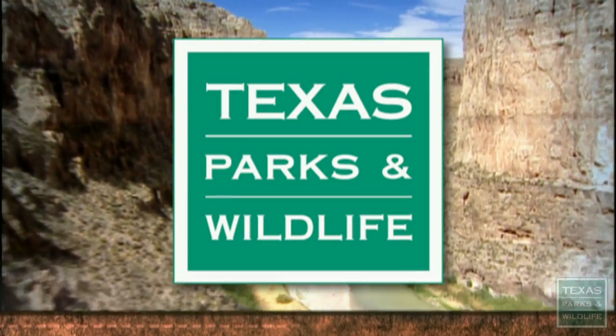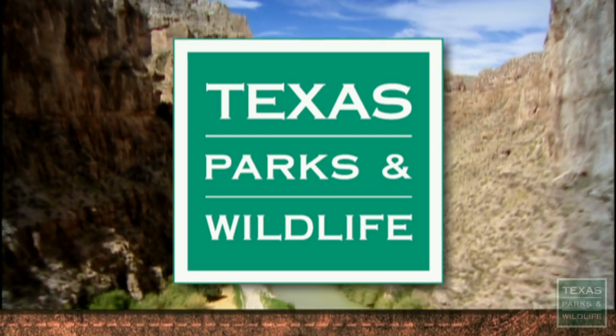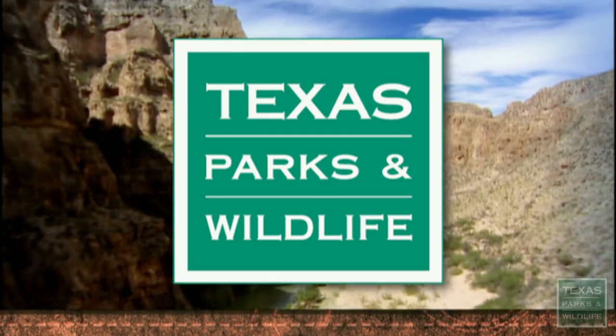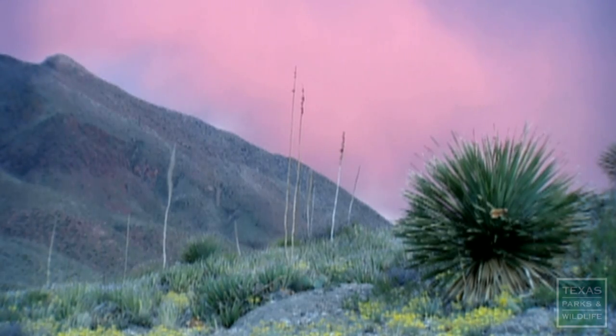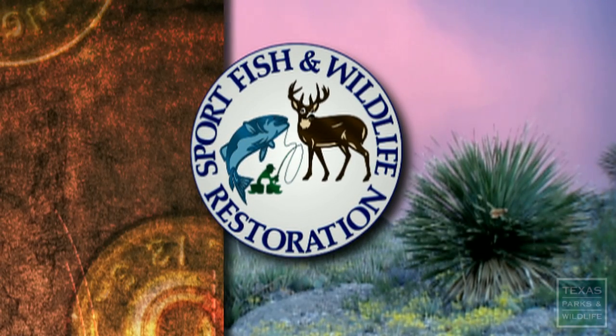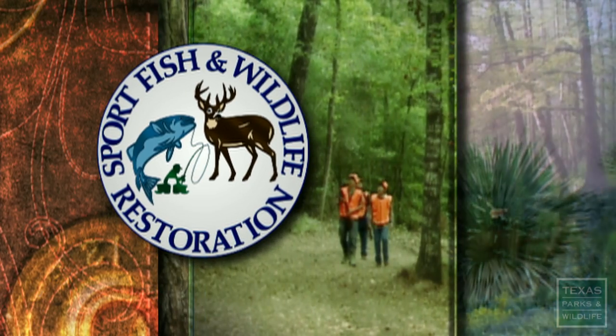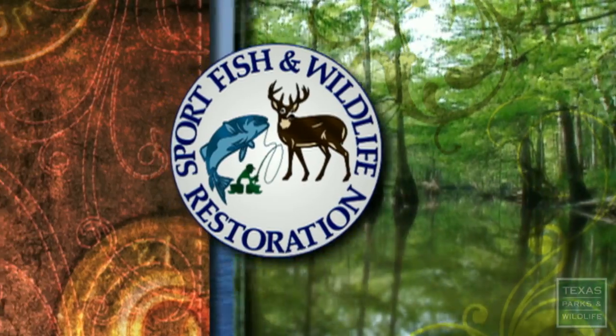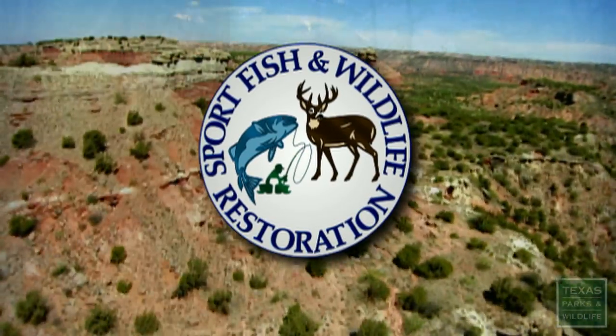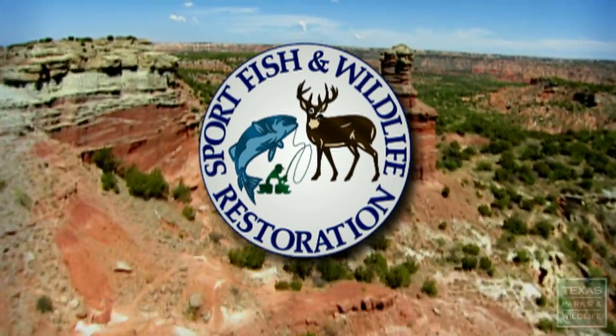Texas Parks and Wildlife, a television series for all outdoors. This series is funded in part by a grant from the Wildlife and Sport Fish Restoration Program. Through your purchase of hunting and fishing equipment and motorboat fuels, over $40 million in conservation efforts are funded in Texas each year.